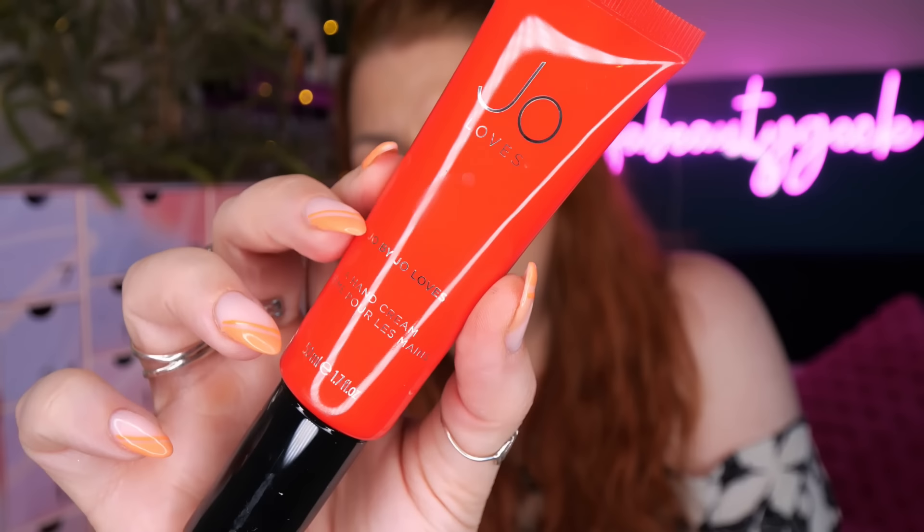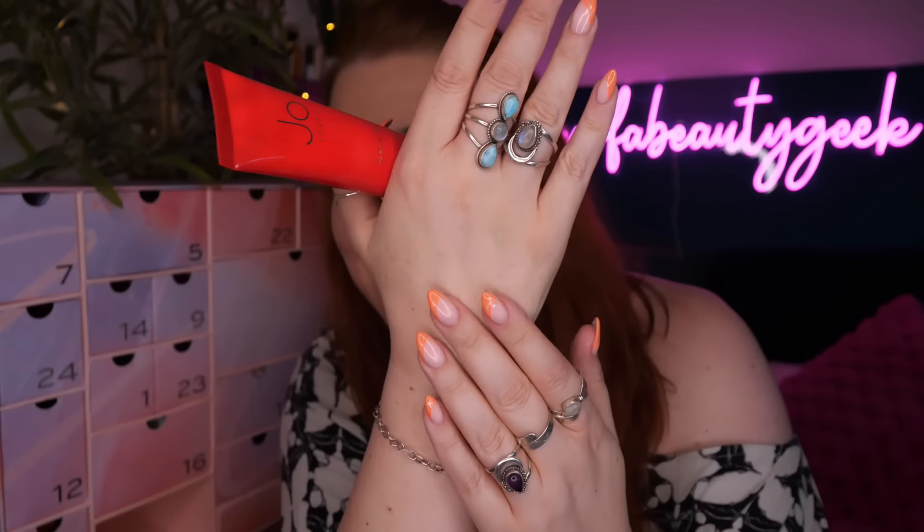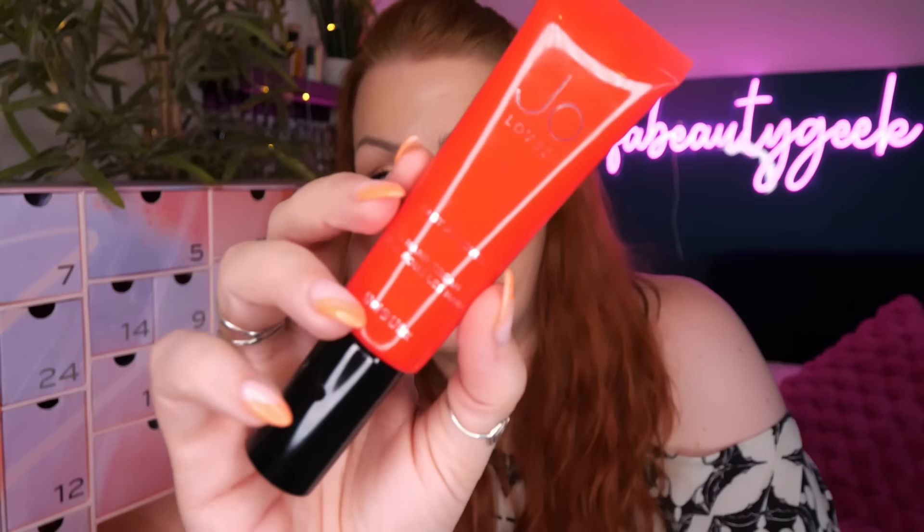Then we've got Jo Loves - this is Joe by Jo Loves hand cream, 50ml - another item I haven't tried before. Oh, this is lovely, really really nice and the smell is amazing! It's got grapefruit in it - I know this is full size and worth £30. It has sparkling notes of grapefruit, bitter orange, lime, and spearmint sitting on a bed of guaiac wood. That is beautiful - I would 100% go out and buy that. So we've got a candle and hand cream for day twenty-one.